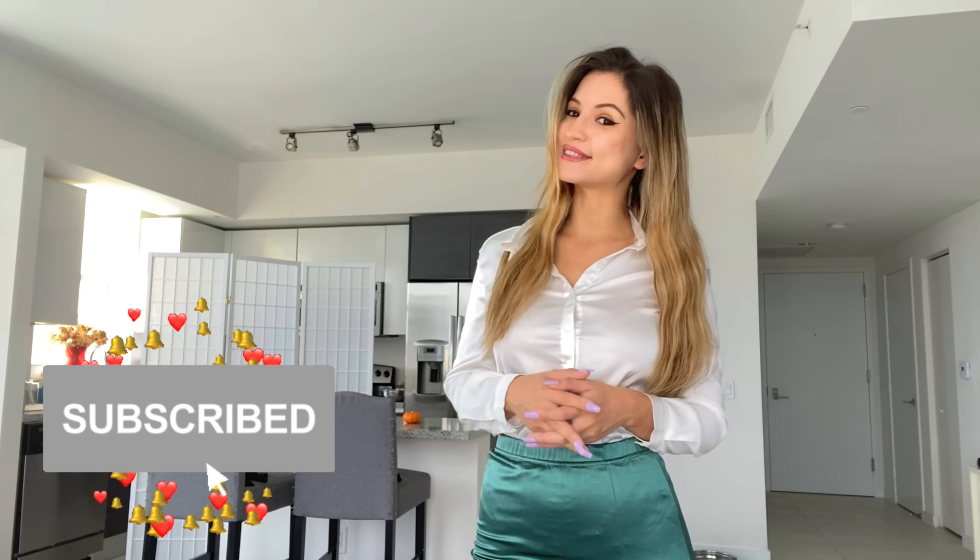I'll be pairing this look today with two different pantyhose — one is nude and one is black. Since the skirt is so bright, you guys are going to let me know which color pantyhose you prefer the best. So without further ado, let's just go ahead and get started. And of course, as always, don't forget to smash the like button and subscribe to my channel and let's begin.